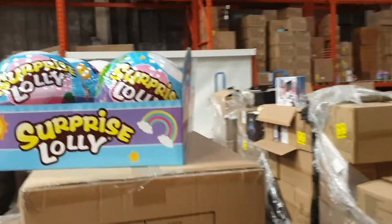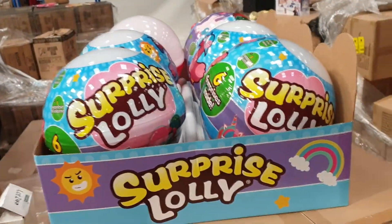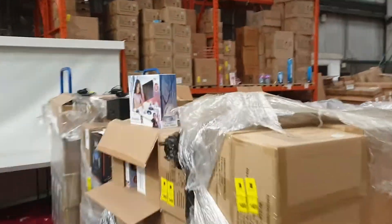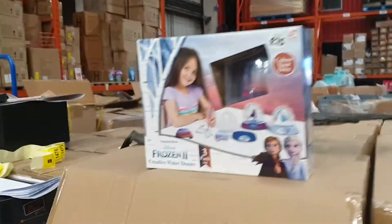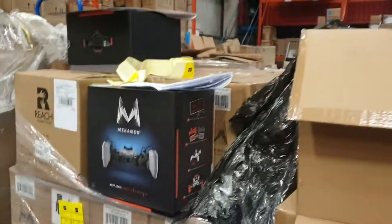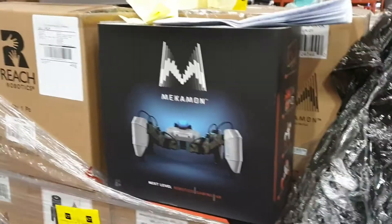Got these surprise lollies — it looks like a lolly but there are six toys inside. We'll get those listed so you can see what we've got. We've got Frozen products — Frozen 2 Creative Water Domes, that'll give the kids something to do. And these Meekamon spider robots — they're quite cool. We'll be selling those as well.